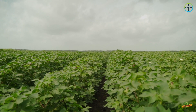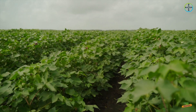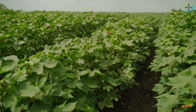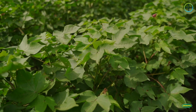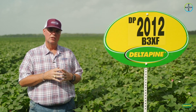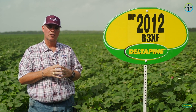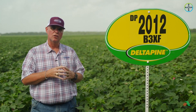That's fairly unique for the upper Gulf Coast. We tend to be in a market that demands something in that mid to mid-full maturity range, but the weather has kind of forced us over the last few years to look for something a little earlier in maturity. As we tested Delta Pine 2012 last year in our MPE trials here on the upper Gulf Coast, it looks like it fits that bill. This is an early to early-mid maturing smooth leaf cotton variety.